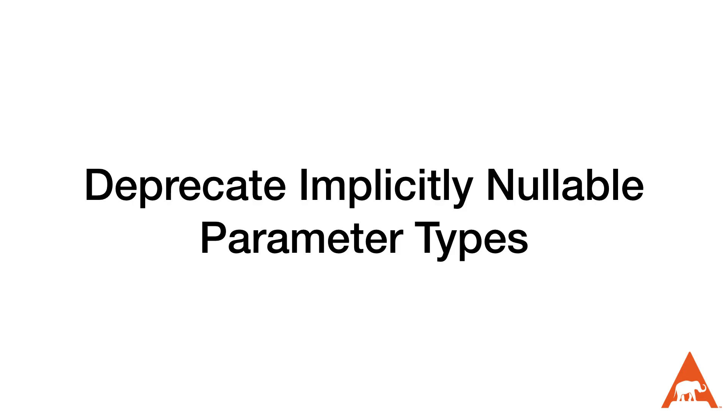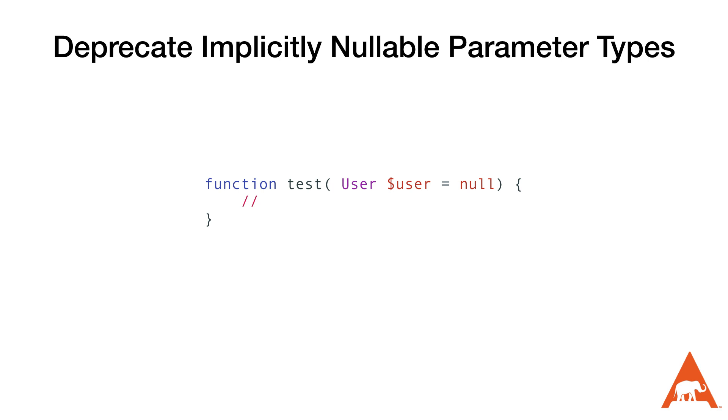There are also parts of the language that will be deprecated and removed in PHP 9. The one that will likely have the largest impact on most developers is the change to how PHP automatically creates implicit nullable types in functions. Currently, you can create a parameter that accepts a type or null by specifying the default value as null, and PHP implicitly converts this behind the scenes. PHP 8.4 will deprecate this behavior, with the intent to remove it entirely in PHP 9.